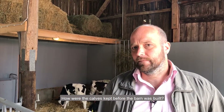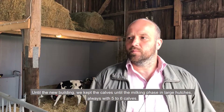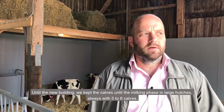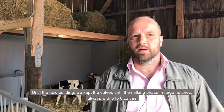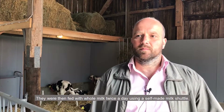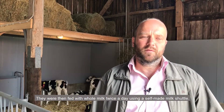How were the calves kept before the new barn was built? Until the renovation or new construction of the Kälberstall, we kept the calves during the milk phase in large outdoor igloos with five or six animals each. They were fed twice a day with a self-built Kälber-Taxi, using only whole milk.